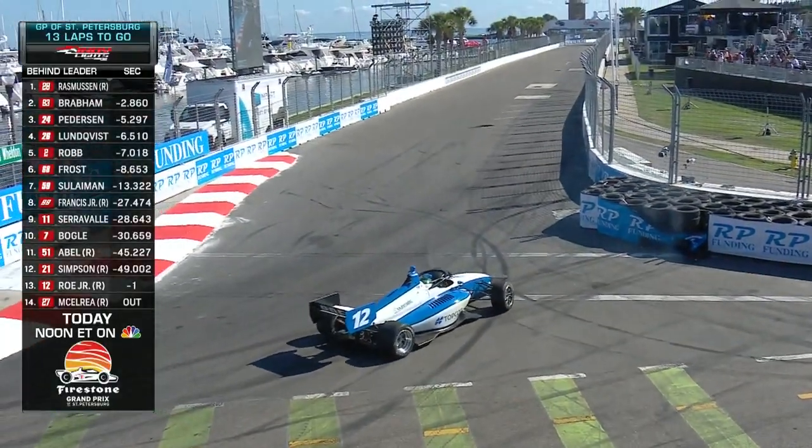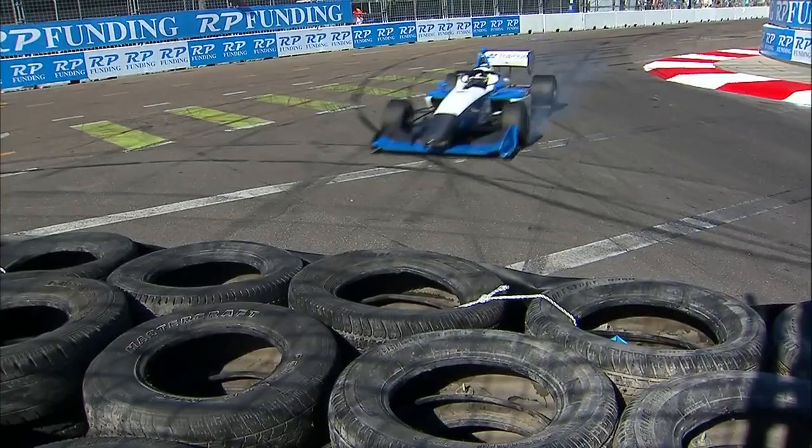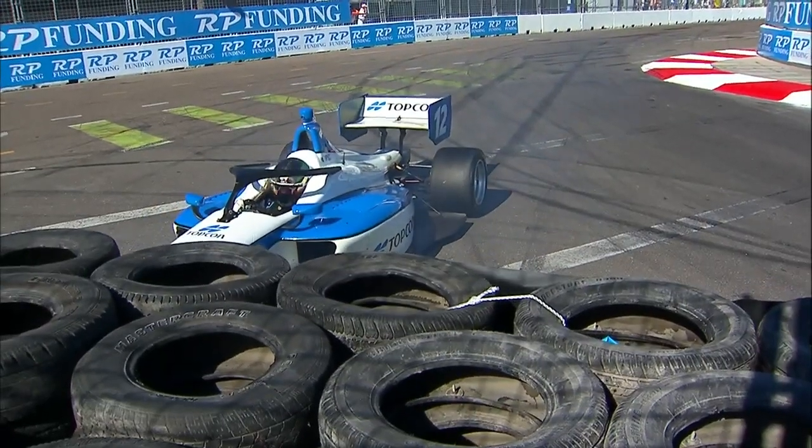James Rowe in the tires again, that time in turn 10. Just coming in with way too much speed, all locked up, straight into the tires.